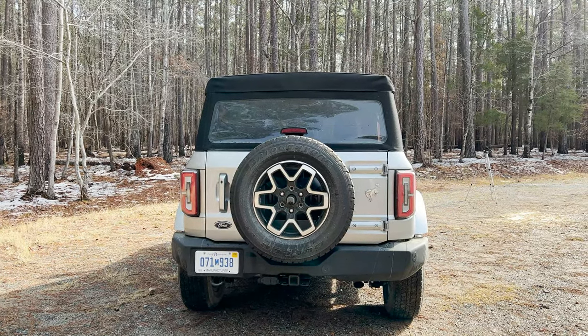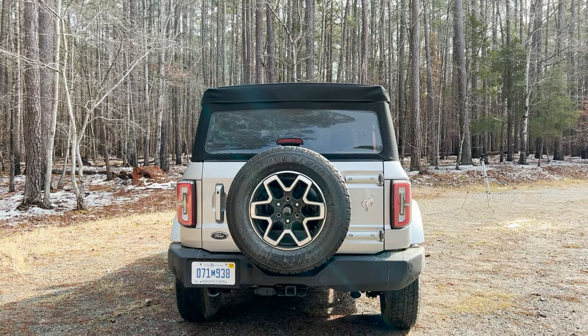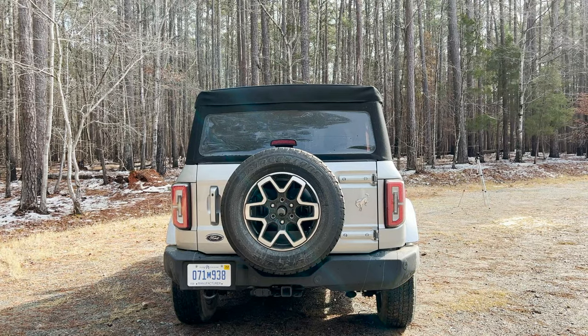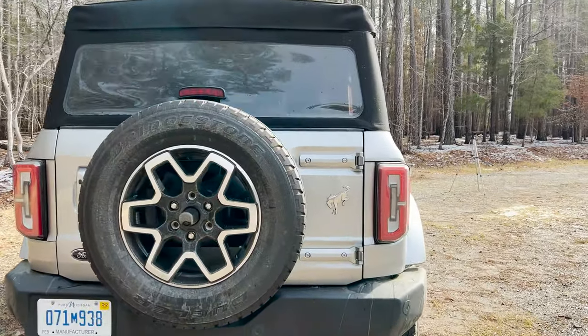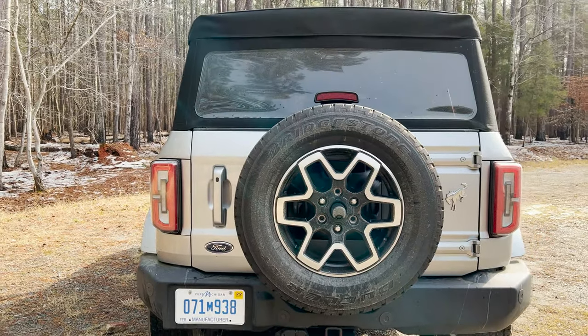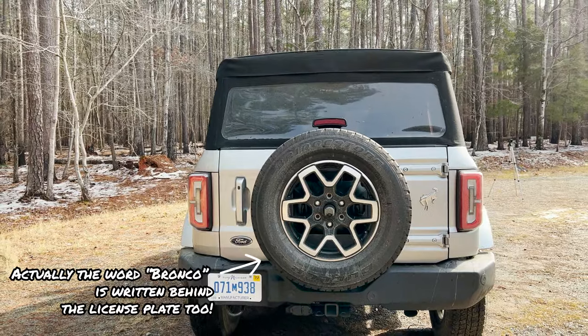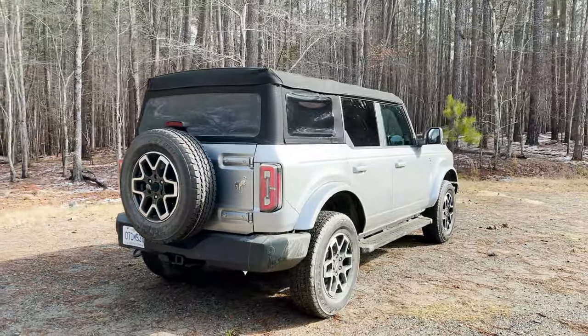We're going to do a quick walk around. Urban legend says there are many Easter eggs — badges with either the Bronco symbol or the word Bronco — although you will not find the word Bronco on the back. You'll see the logo here, but what's weird is the Ford badge. I believe you only see it once on this vehicle, and it's right there on the back. They really want to let you know this is a Bronco, not Ford Bronco.